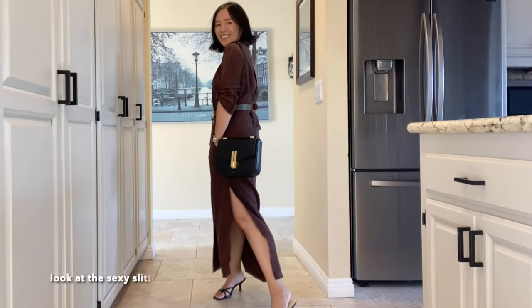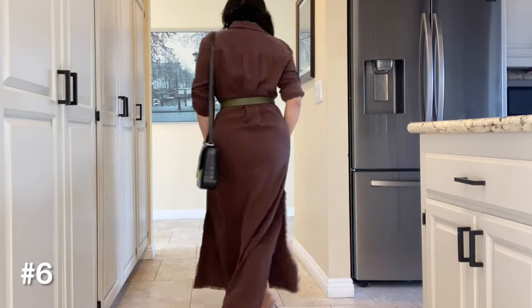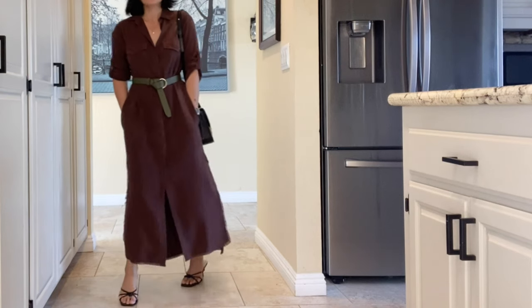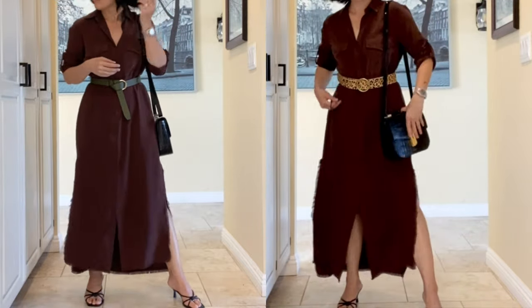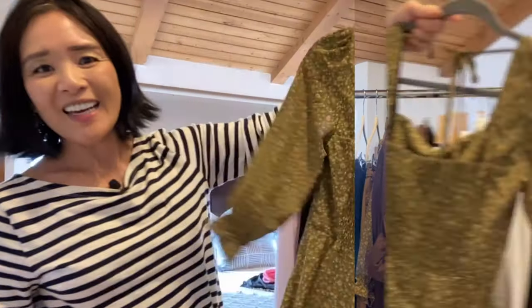I don't stop wearing dresses just because it's getting colder. I only have two to share though. This long one is by Cloth & Stone — it is quite long, so it's definitely a piece I wear more in the fall. I will also belt it, and I have a few belts that go nicely with it. I believe this is on sale at TJ Maxx for $10 cheaper than what I spent. The leopard kitten heels really dress it up.